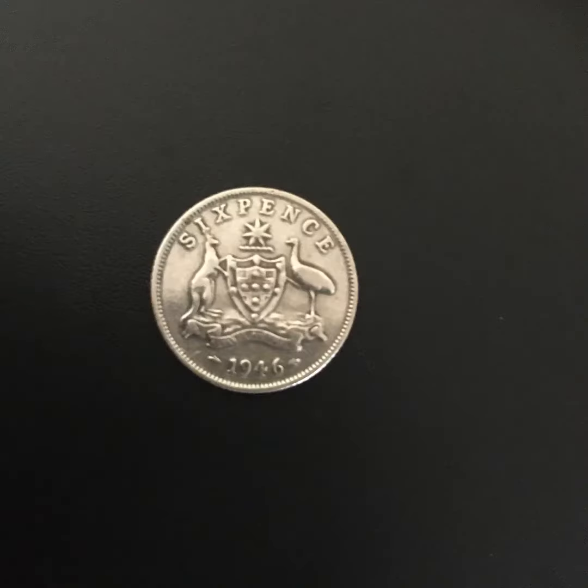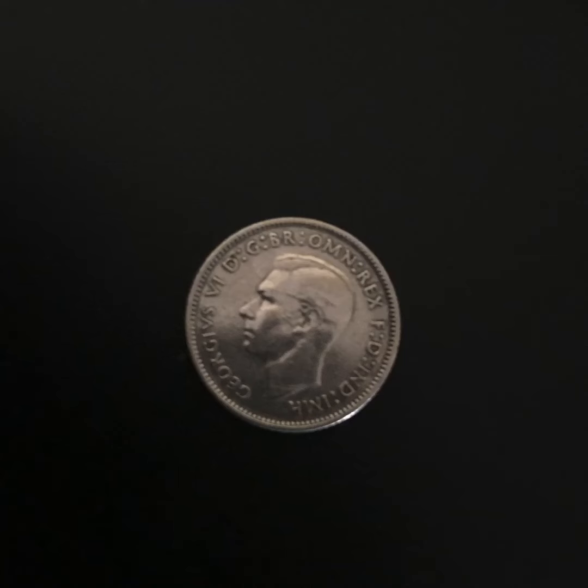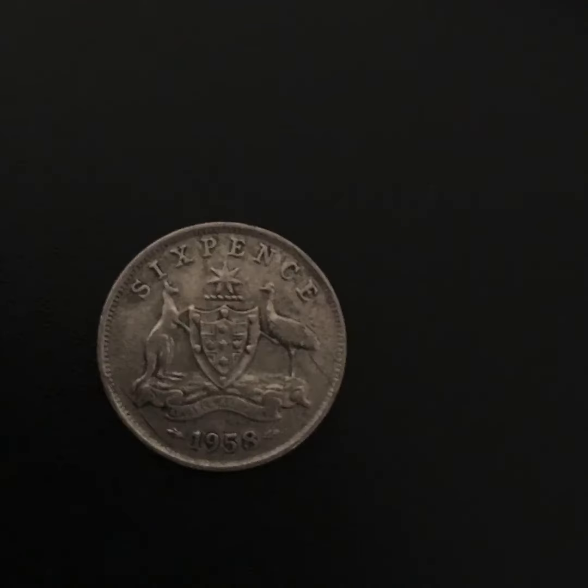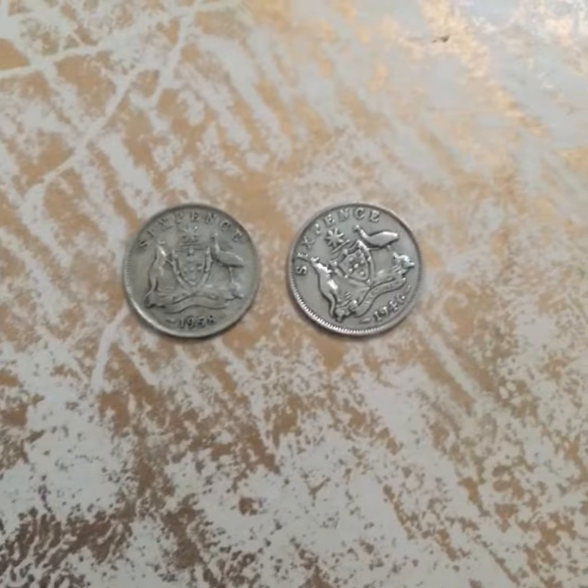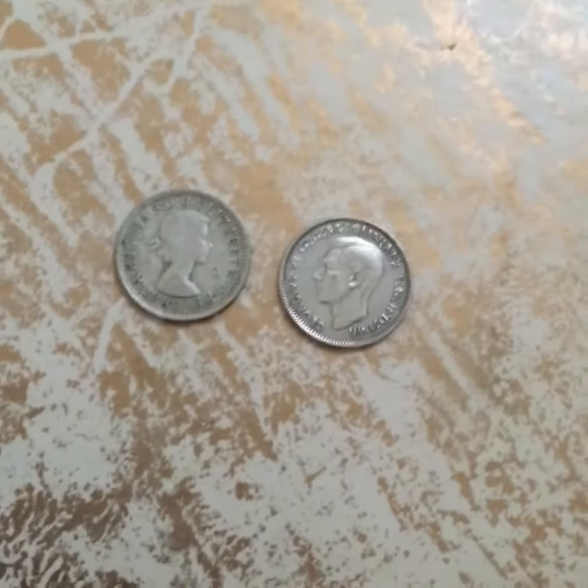The first coin is a 1946 Australian sixpence. It does look clean but it's still a really nice coin. The second coin I got from him is a 1958 Australian sixpence — it is a really nice coin also. Thank you Richo for the coins and the sticker. Both of these coins are 50% silver.